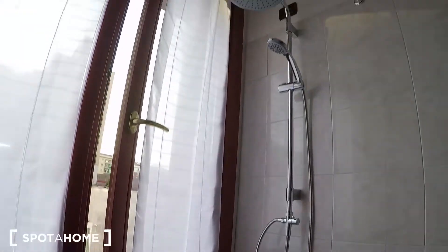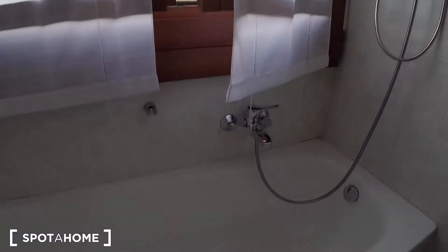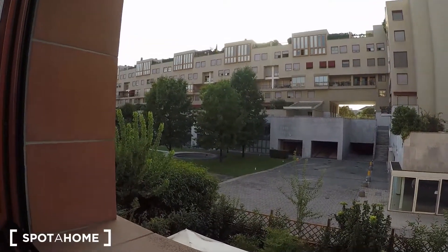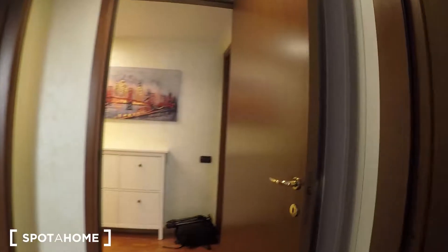Here you have a massive shower at the top. And here you have the view with the park. Here you have some space to put your stuff.